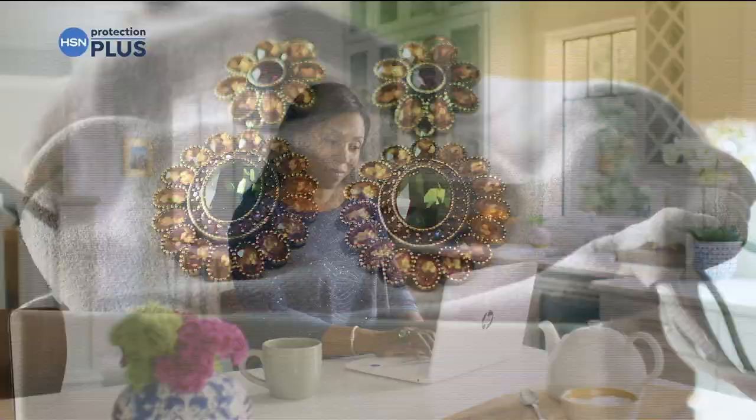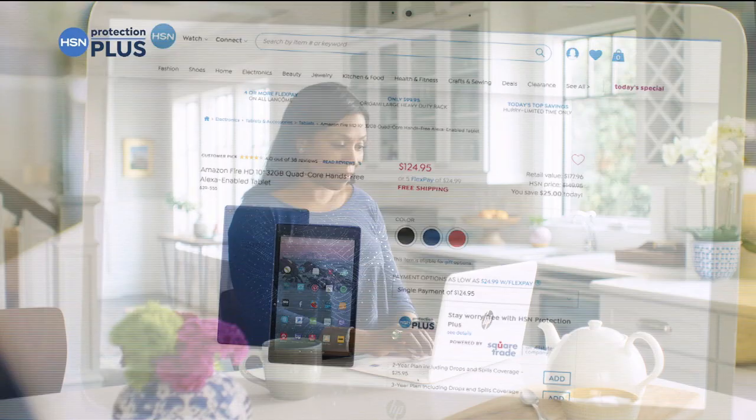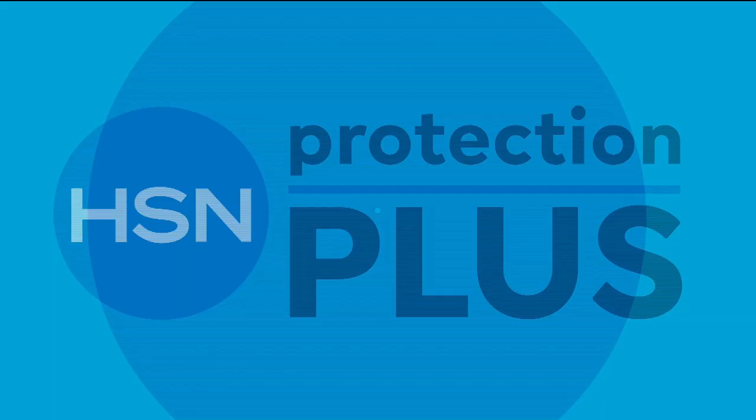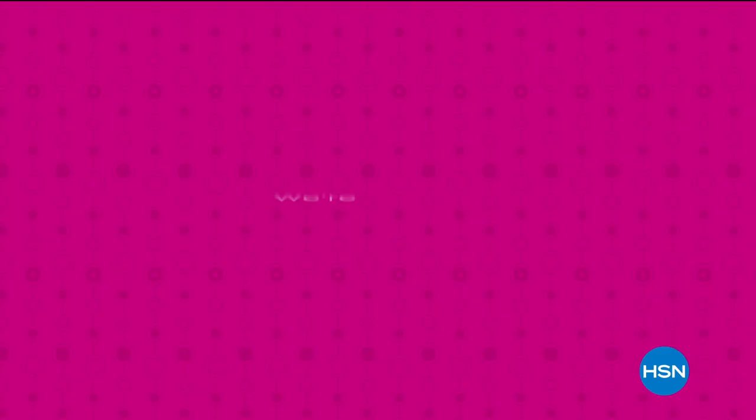Worry about one less thing with HSN's Protection Plus plans — electronics, fitness equipment, even jewelry can be covered. Shop smart and protect your purchase. Easy to add at checkout. Search Protection Plus at HSN.com for more details.